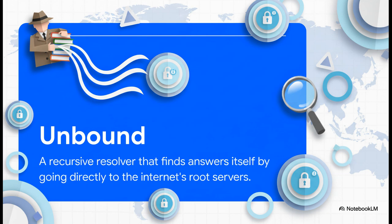Next, we've got Unbound — our private detective. Instead of just asking a public service like Google's DNS where to go, Unbound does the legwork itself. It goes straight to the internet's authoritative root servers to find the answer. This cuts out the middleman, which is a massive boost for your privacy.